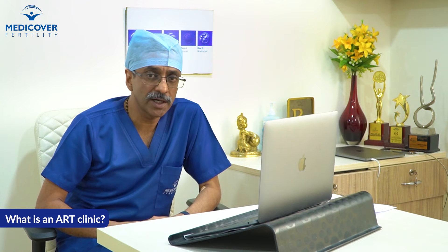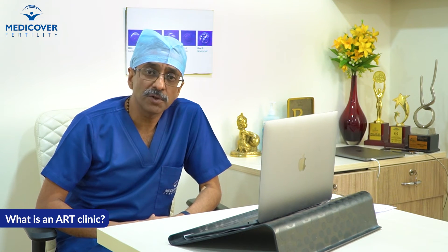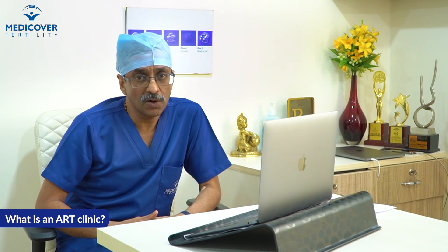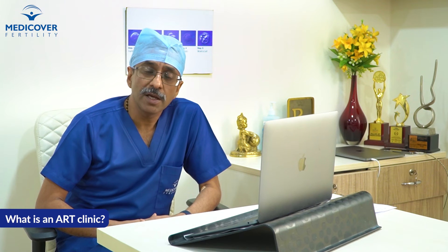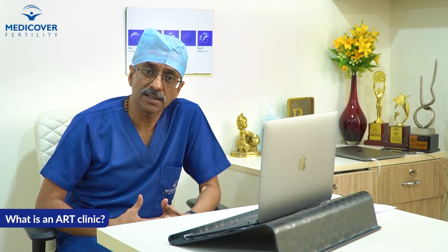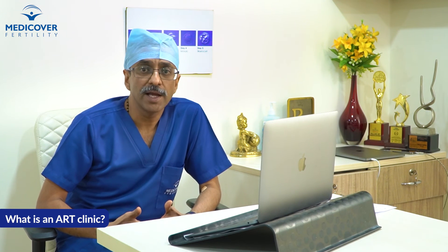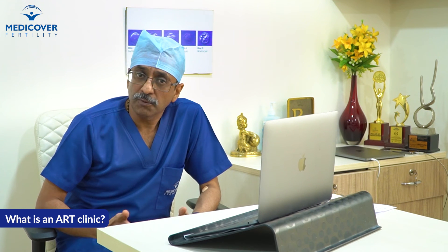The higher level of treatment would require the person to go to a Level 2 ART clinic, where the staff would comprise of a gynecologist, embryologist, andrologist, and a counselor. Here, all procedures related to infertility — namely IVF as well as IUI — can be carried out for all patients.